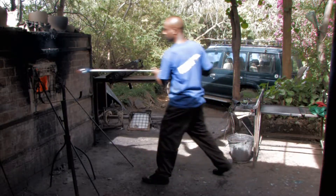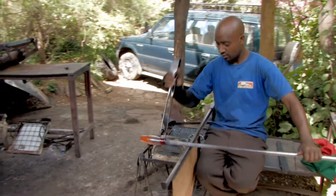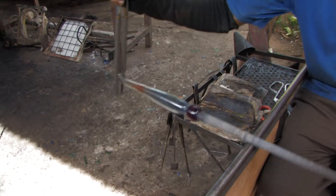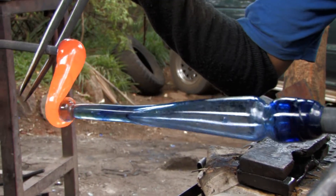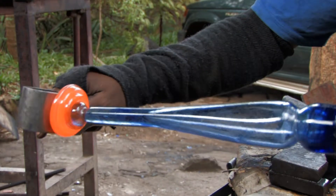The glass is then re-heated and molded further, using tweezer-like tools known as jacks, to the required length. The sharp edges form clear joints in the glass as it is being worked. A glob of molten glass is then rolled onto the end of the bubble and shaped using a wooden mold, known as a block, to form the base.